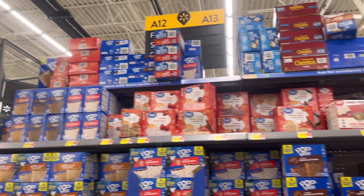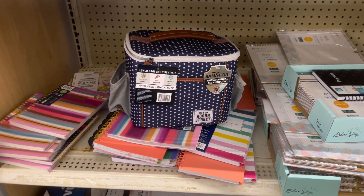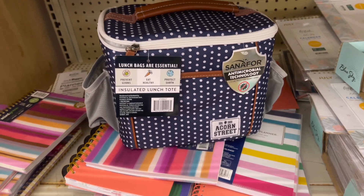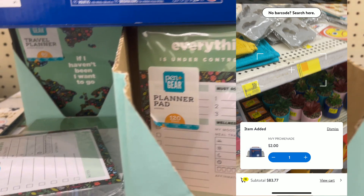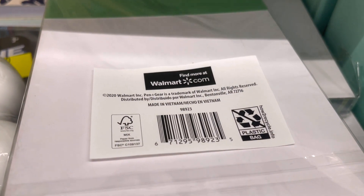Alright y'all, let's head to the clearance aisle. I really miss the old Walmart app, but I did use the Scan & Go to scan this and it's only two dollars — really good price. They also have these little planner pads, and here's the barcode — they're only a dollar.